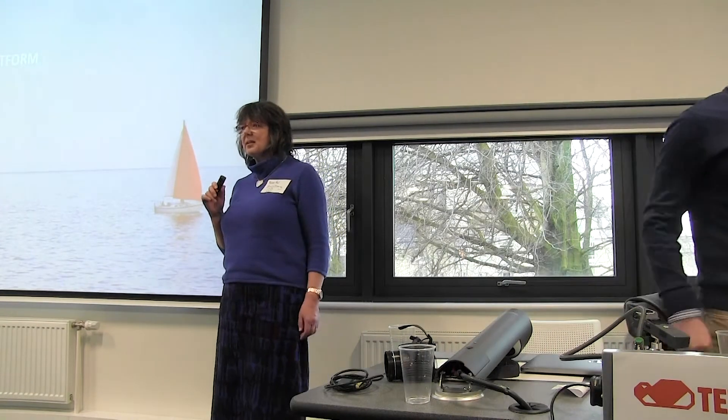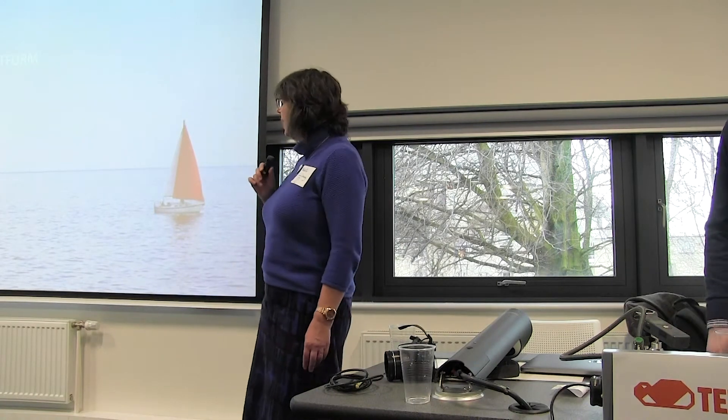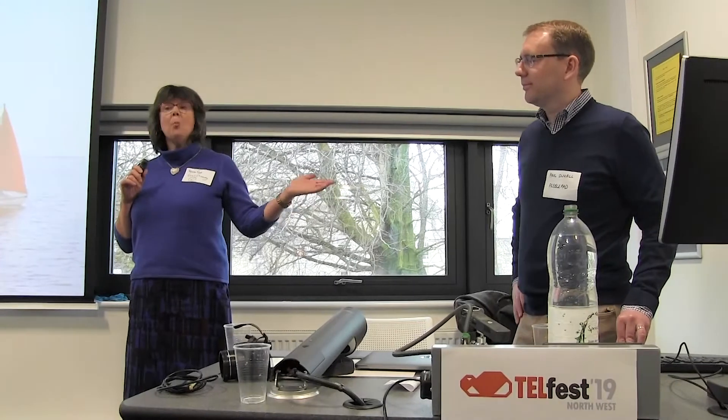Thank you very much. Thank you for letting us sponsor it. We're really proud to be sponsoring TEL Northwest 19 — the inaugural one. I'm Sarah Chesney, an implementation specialist, and I'm here with my colleague Paul Duvall, who is also an implementation specialist, formerly of Liverpool University. We'll give you a little bit more outline about that when we show you some of our next slides.